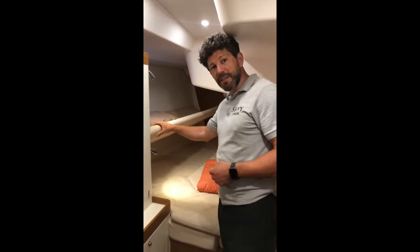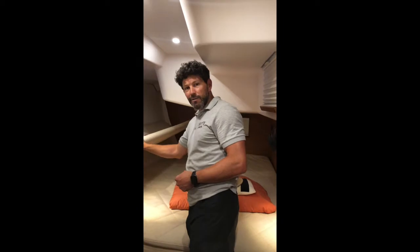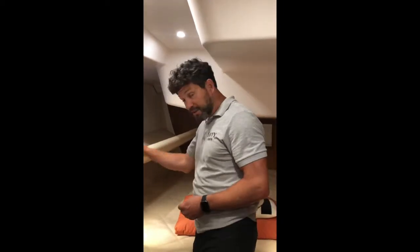I've slept in these a few times at sea — they're very comfortable. And there's a lovely window here where you can see the world going by. You've seen dolphins out of these windows before, haven't you? Lots of dolphins, hundreds of dolphins.